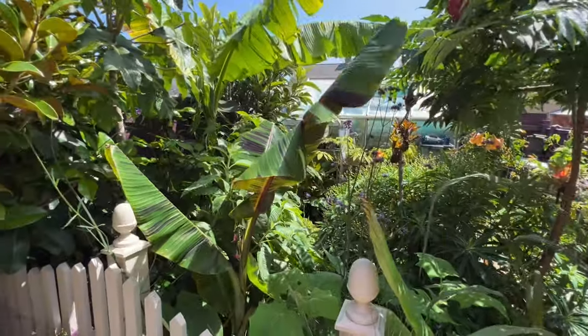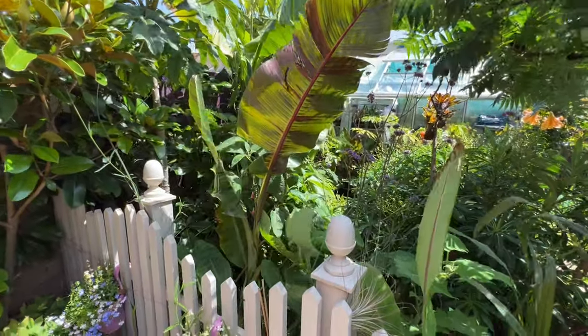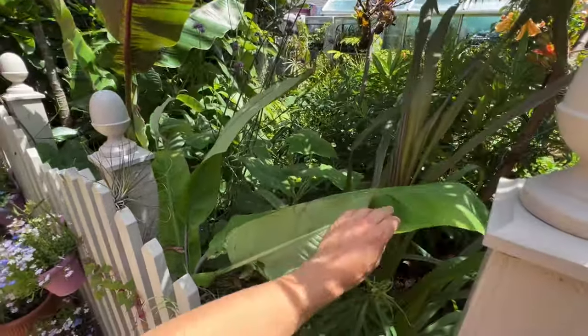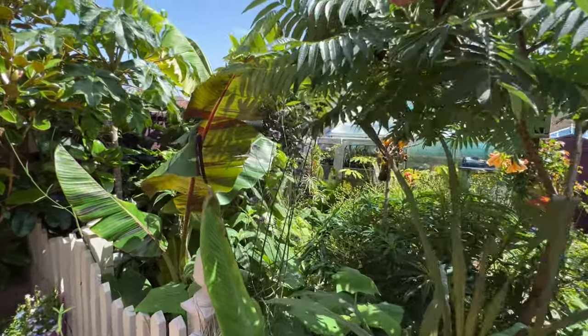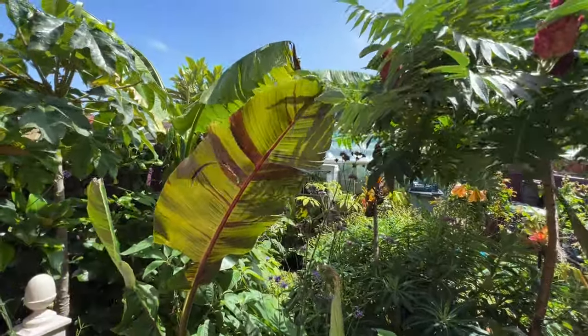I love growing plants that have a coloured leaf underside because of this — it just adds an extra dimension to the garden. So many tropical and jungle-style gardens are just full of green, so it's nice to have colour in the foliage as well.